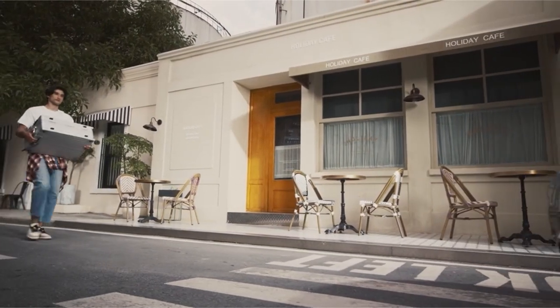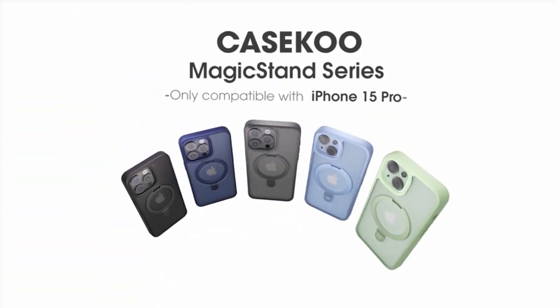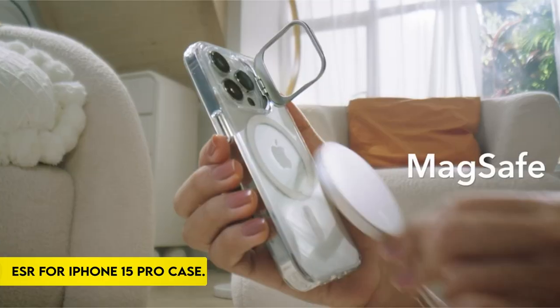The Casacoo Magic Stand series provides hands-free convenience, faster and safer wireless charging, and unsurpassed protection.